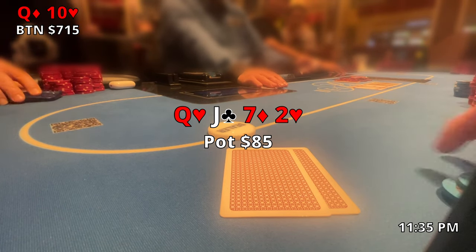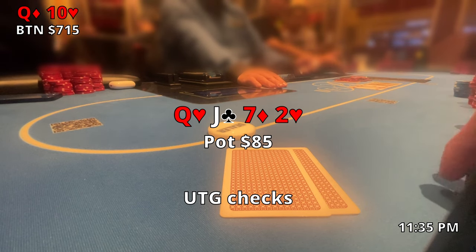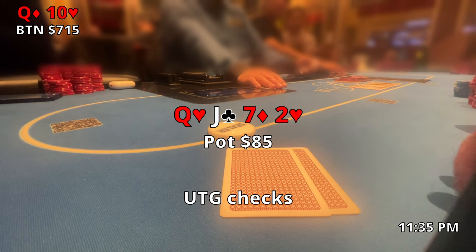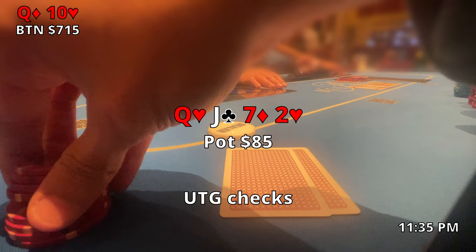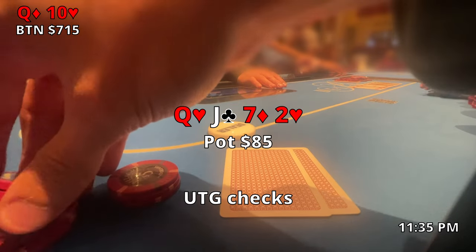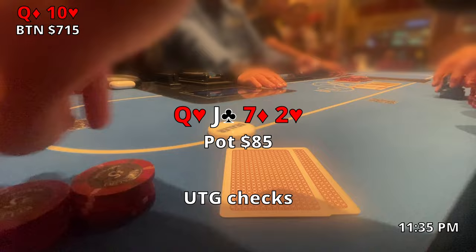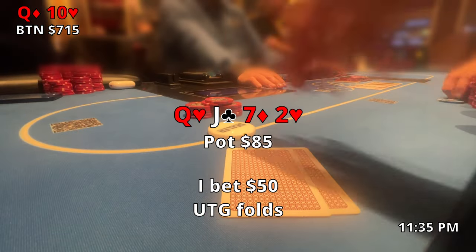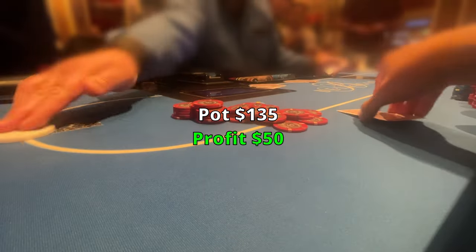Small blind folds — I was really hoping he would continue. The two of hearts comes out on the turn, pretty much a blank. A backdoor flush can get there on the river but I think we're pretty safe, especially because we have a heart in our hand. Under the gun checks over to me. I still think we have the best hand and I'm not sure how much more value I can extract on the river, so I put in a bet for $50 and he folds pretty quickly.